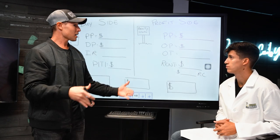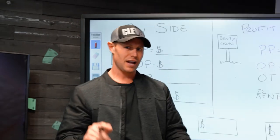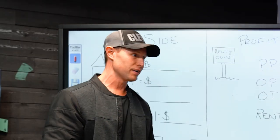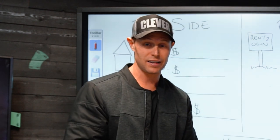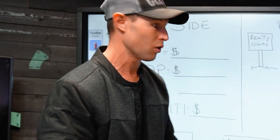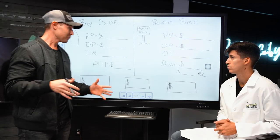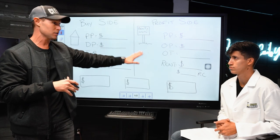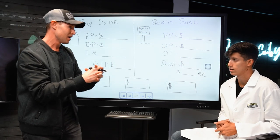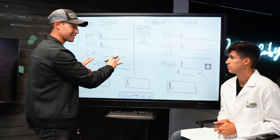Let's talk about going to a bank — getting a loan, having to have job history, having to have a down payment, having to have good credit, having to personally guarantee the loan. It sucks, right? Nobody wants to go to a bank and deal with all the paperwork. So this is creative real estate investing. There are two sides to a transaction and I'm going to use two creative investing tools to pull this all together. This is like the next level.